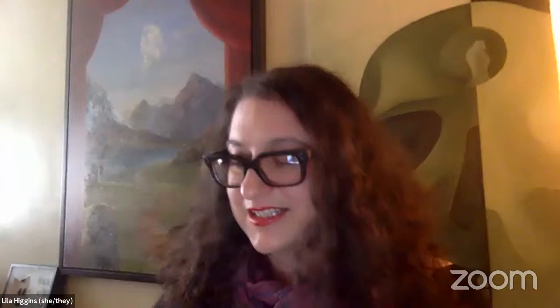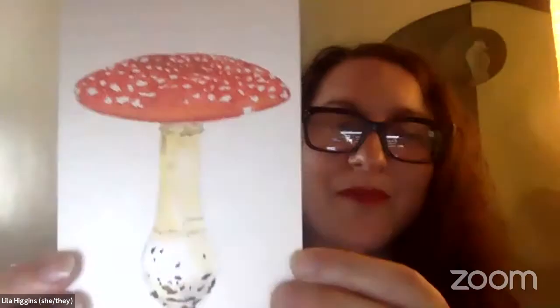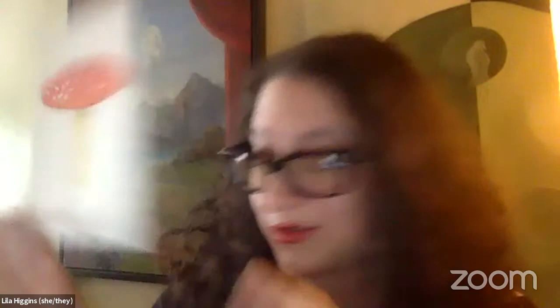The last tool I want to talk about is great for when you don't have your camera with you — I also like to use my paints to document the species that I find. I painted this mushroom — an Amanita or fly agaric mushroom, also known as a toadstool. I painted this praying mantis, which I love. And one of my favorites: the lady beetle or ladybug. Did you know that ladybugs are actually beetles?